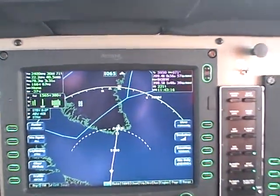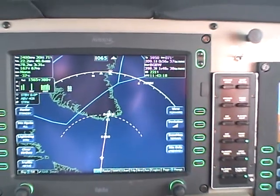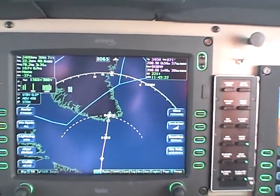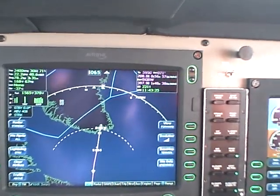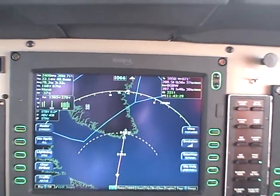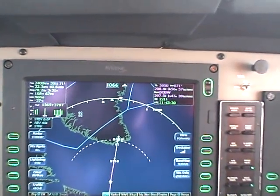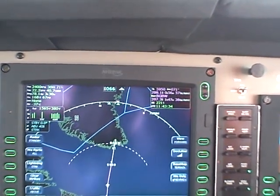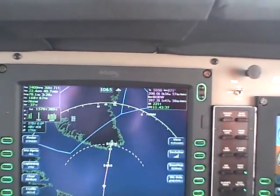I can still talk to Gander, but there will come a time when I won't be able to. But at this altitude, above 19,500 feet, I'm okay — I'm good to go with VHF, theoretically. As long as everything's working okay, that's fine. And it is, so I'm happy with the flight. Everything's going well.